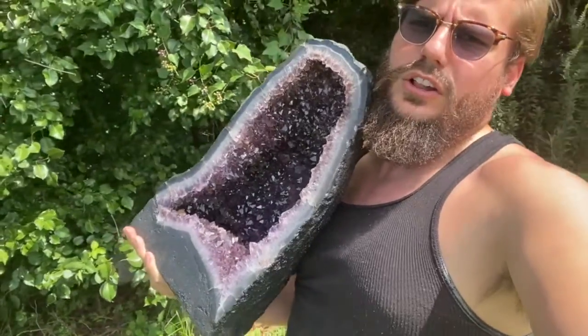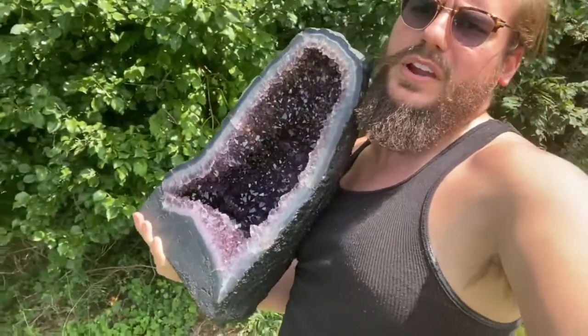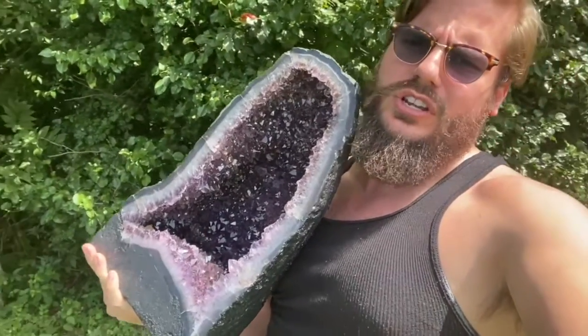Hello friends, greetings! Michael Parrish with CosmicCuts.com here. I don't know what it could be, but I feel particularly chill today.